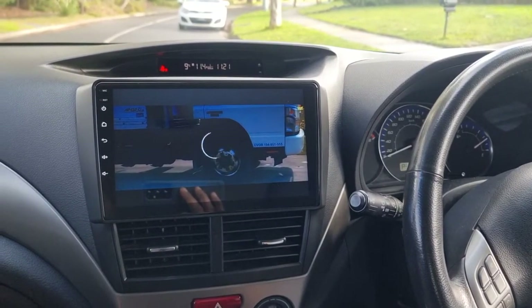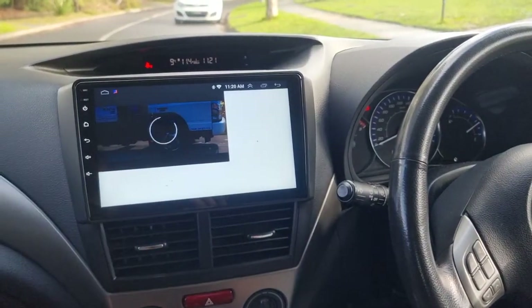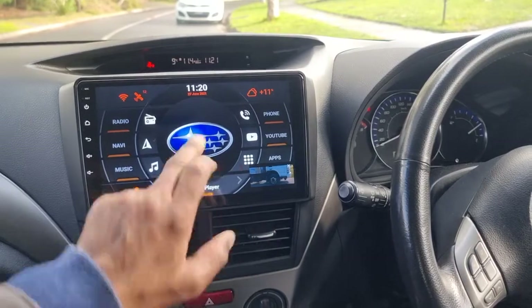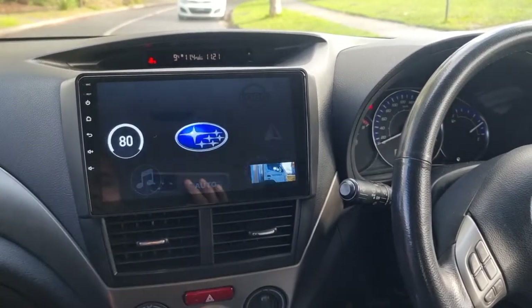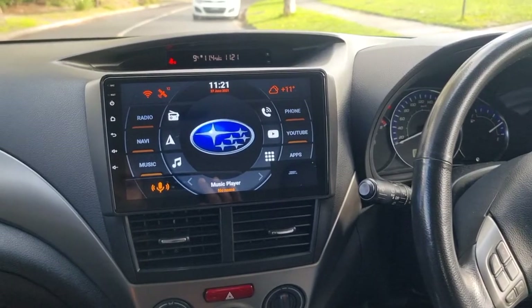Having a bit of a black spot with the internet so it's a bit slow — leave that running in the background. You can also see the driving speed display here. That's it, guys!